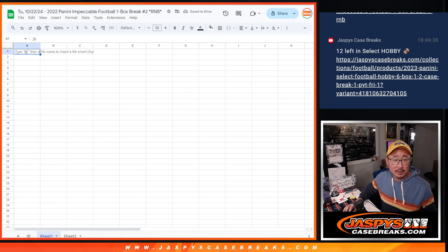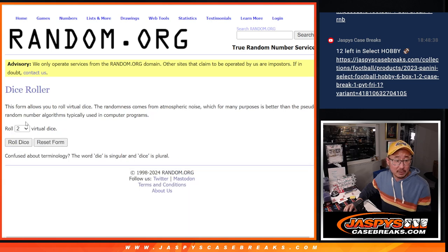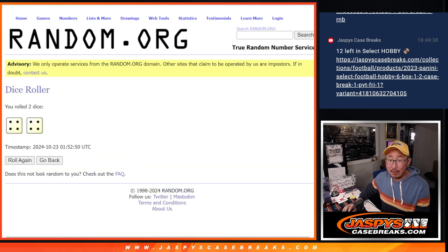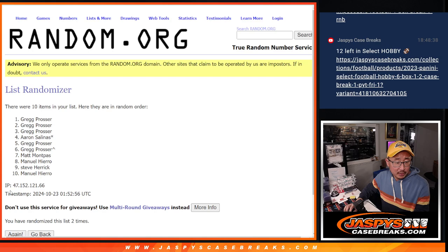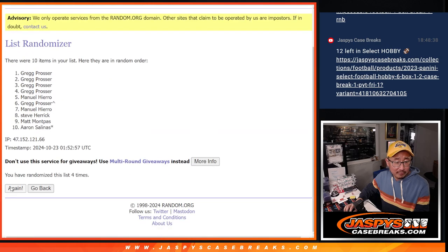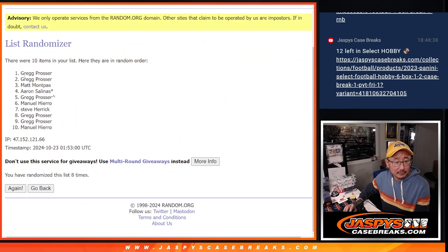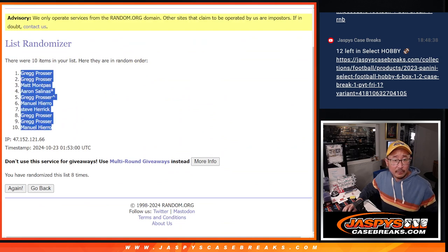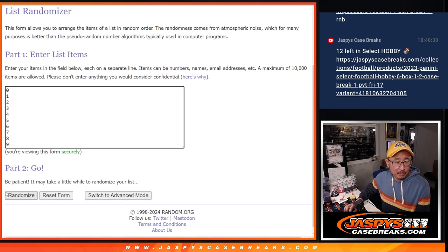Now let's gather all of your names and randomize you a number, which will represent a block of numbers. Let's roll it — randomize it. 4 and a 4, 8 the hard way for names and numbers. Counting off 8 spots: Greg, Daniel, Manuel.